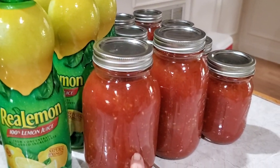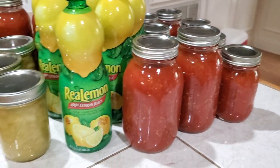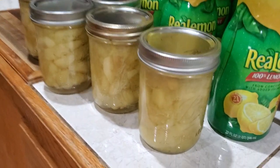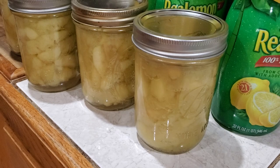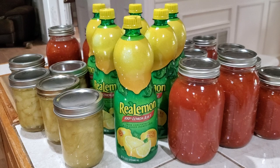We've done a lot of tomatoes, and tomatoes take lemon juice or some type of citric acid. And I did some apples yesterday — look how pretty! So I told Danny when we were in the grocery store I needed some cream cheese to make my peppers.